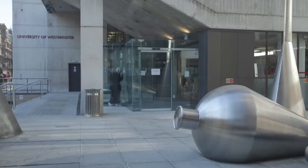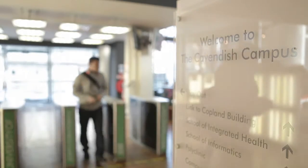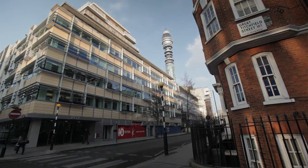The School of Life Sciences is based here in the heart of London in our new Cavendry Street site. Our mission is to deliver education to students pre-degree level, right the way through to PhD students.